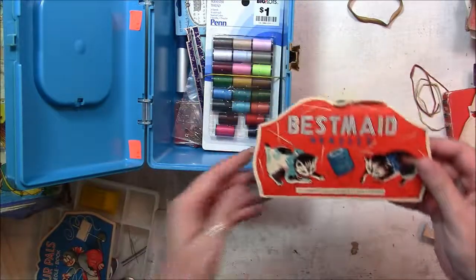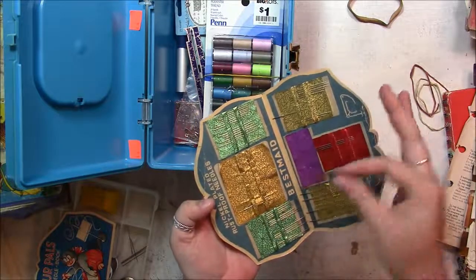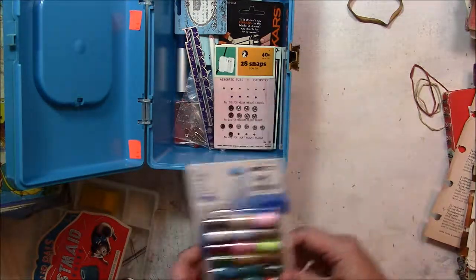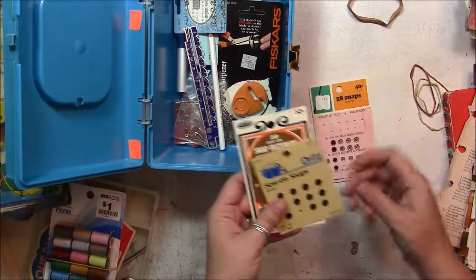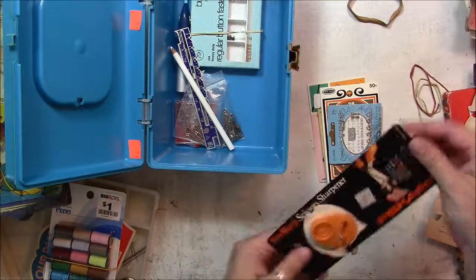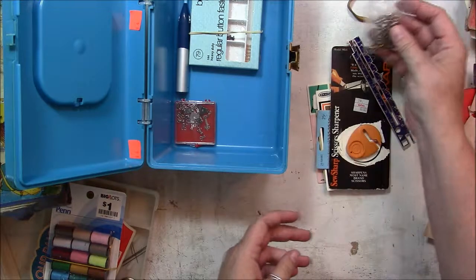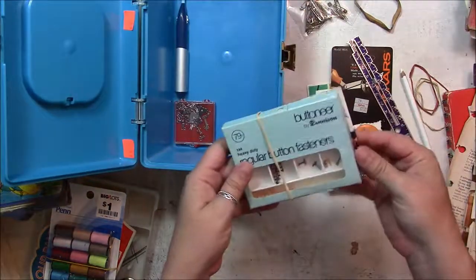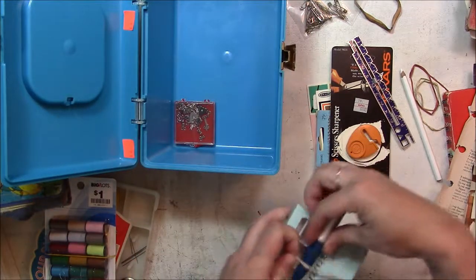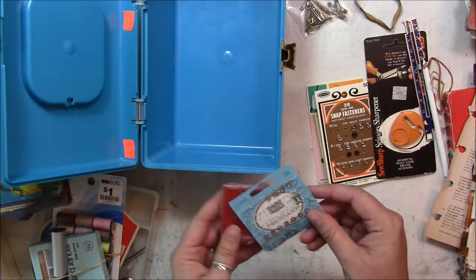Aren't they great? And this one is not in as good a shape, but the needles are in there, a little bit of thread. Those were super great. I had a few snaps, and a scissor sharpener — could always use that. Some safety pins. And this button fastener with instructions. I think this goes with the button fastener. More eyelets — hook and eye loops.